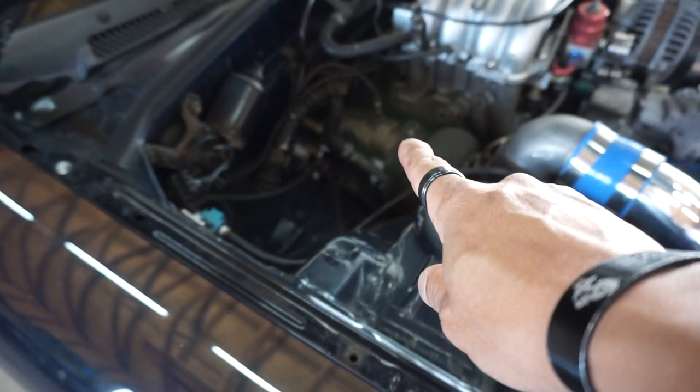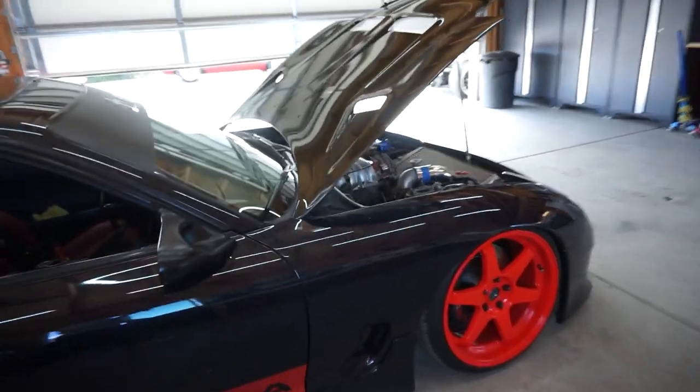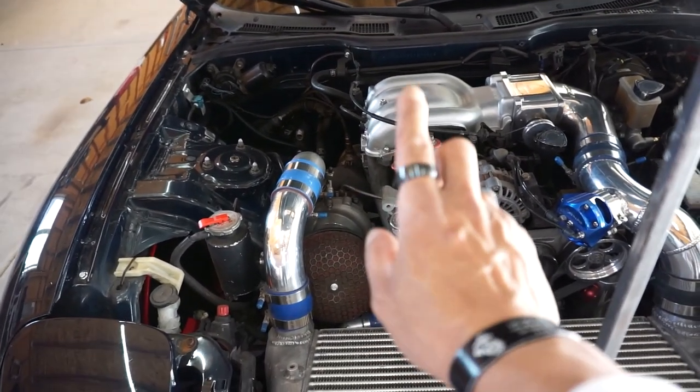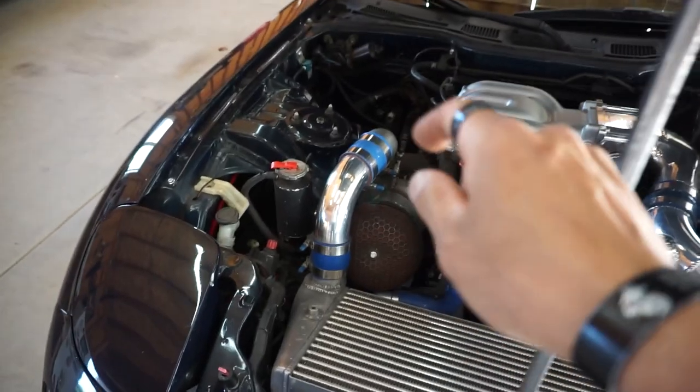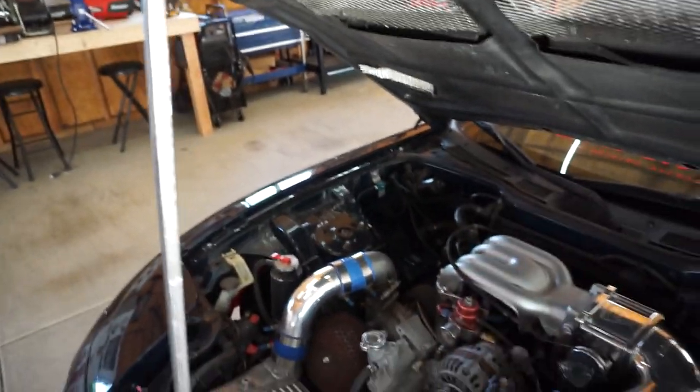I have the HKS adjustable wastegate, HKS turbo manifold — pretty much everything in this car is HKS. When I bought it, it came with a T04Z turbo from HKS, but the bearings literally fell out after I pushed it from 300 to 500 horsepower. That turbo said bye bye. Honestly, the T04Z spools way quicker than the T66, but the T66 works better on the freeway — you gain more out of it.